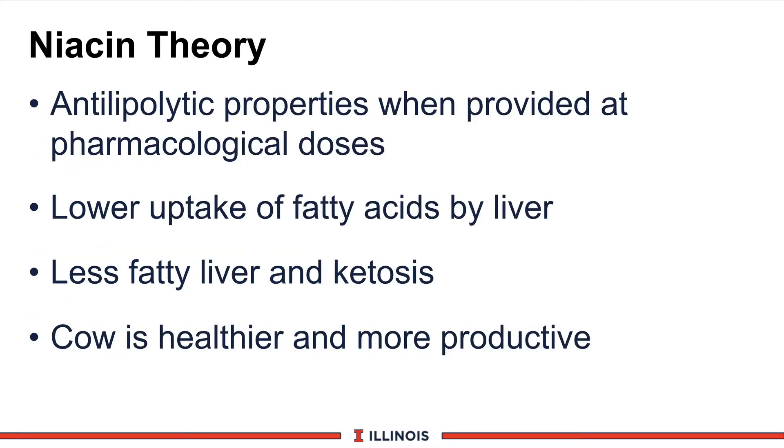Another product fitting the propylene glycol theory is niacin, also known as B3 — a B vitamin. If fed at fairly high levels, niacin will shut down lipid mobilization. We're trying to keep cows from mobilizing excessive amounts of fats that lead to ketone bodies, which can impact health, liver function, and dry matter intake. We're trying to lower the amount of fatty acids the liver has to deal with, which reduces the risk of fatty liver and ketosis — healthier cows with increased production performance.